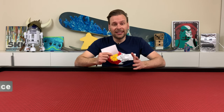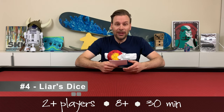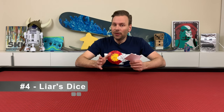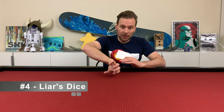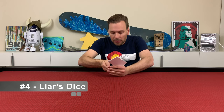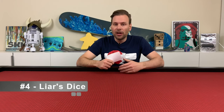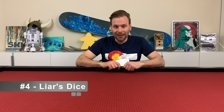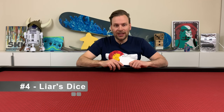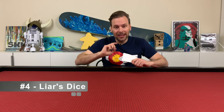Number four is Liar's Dice. Liar's Dice is for two or more players, ages eight and up, and plays in about 30 minutes. This is a really old game. It's a dice rolling game where you roll five dice in a cup upside down so no one can see them except you. You peek at the dice inside the cup and then you make a bid of how many dice you think at the table are of a particular number. You either increase the bid, or you call the previous bidder a liar. If you call them a liar and there actually are that number of dice at the table, then you lose one of your dice. If you were correct, then they lose one of their dice.